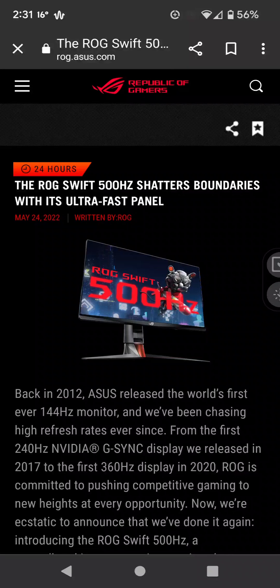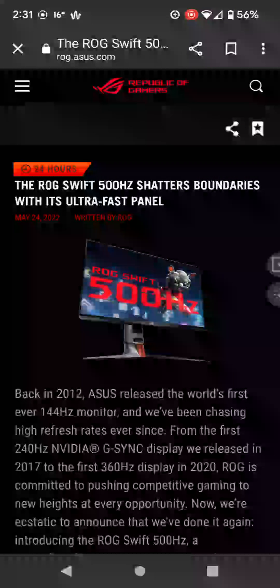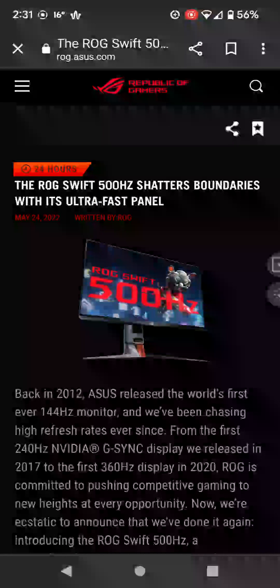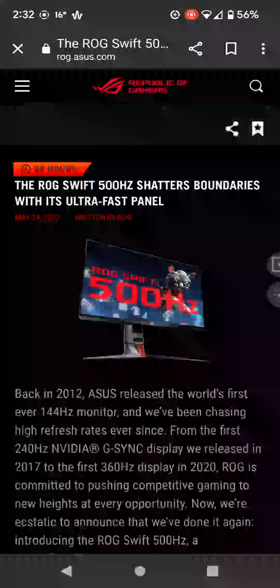Hello everyone, I'm Rodney Reynolds. How fast is fast enough? I guess it's never fast enough. ASUS has released a 500 hertz monitor — that's right, 500 hertz. Just to give you a bit of history: in 2017 they released a 240 hertz display with NVIDIA G-Sync, in 2020 360 hertz, and now 500 hertz.